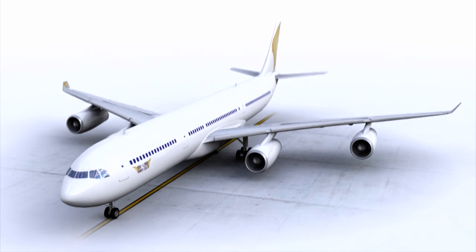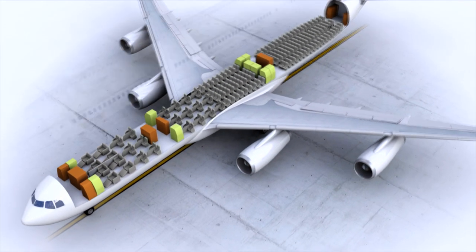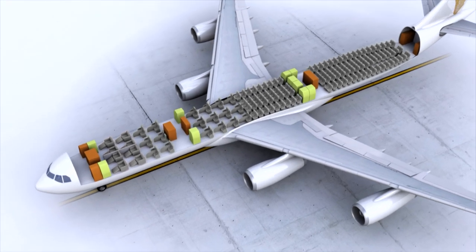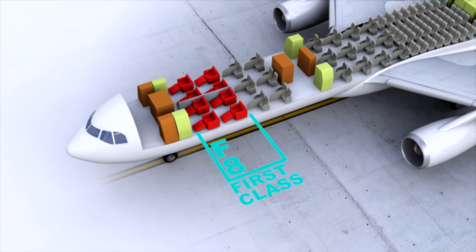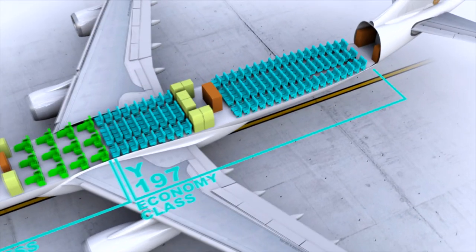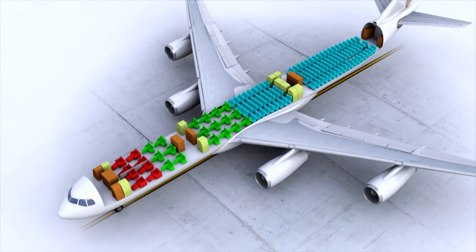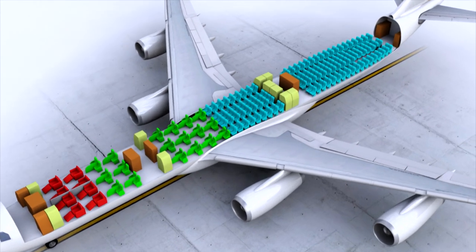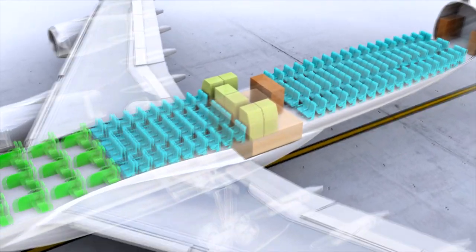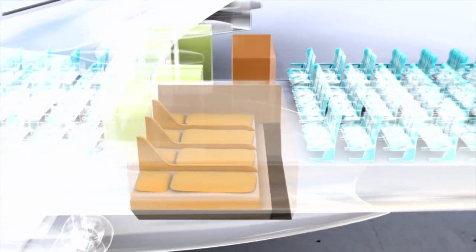The A340-300 has four engines and the cabin accommodates 241 passengers — eight in first class, 36 in business class, and 197 in economy class seats. There are also three galleys and nine toilets on board. For the crew, in addition to the cockpit, there's also the so-called crew rest — a kind of bedroom in the cargo hold. All these areas the inventory team will search for superfluous kilos.